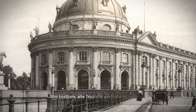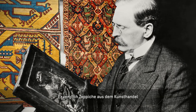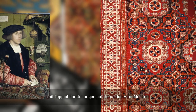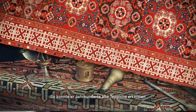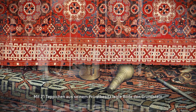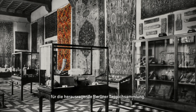In order to identify precious old carpets, Wilhelm von Bode had his very own method. He compared carpets from the art trade with carpet illustrations on old master paintings. In this way, he could recognize centuries-old carpets and distinguish the highest quality ones. With 21 carpets from his private collection, Bode laid the foundation stone for Berlin's outstanding carpet collection.